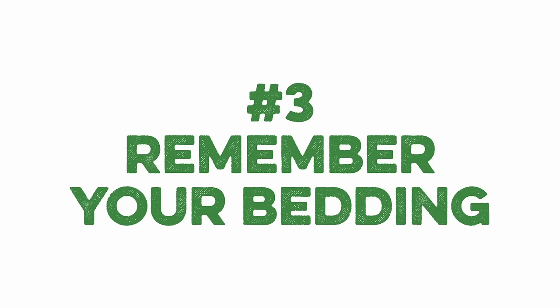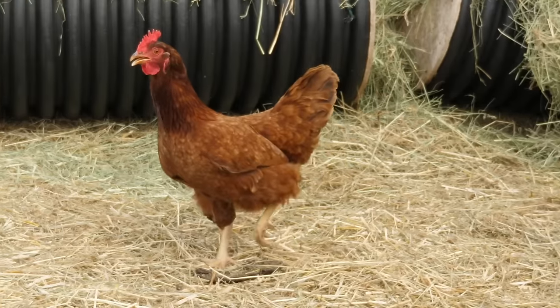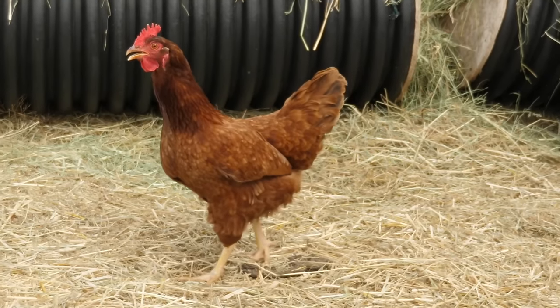Number three: remember your bedding. In the winter, thicker bedding in your coop can provide a great warm place for your birds to rest. It's important to keep this bedding dry and clean since it's expected that the birds will be spending more time indoors than you may be accustomed to.